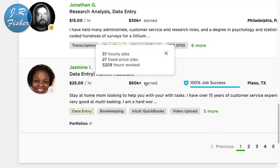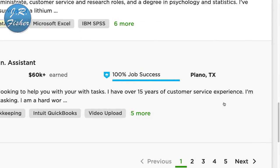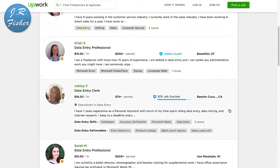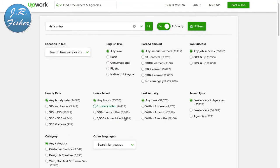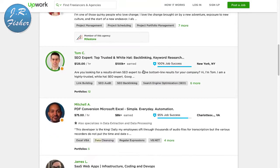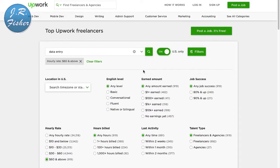This person here charges $25 an hour and has already earned $60,000 on the platform. She describes herself as a stay-at-home mom with over 15 years of customer service experience. All you have to do is put up a profile with your picture. You can also filter results — if we filter for $60 an hour and above, you can see people charging $80 an hour for more advanced tasks like construction and enterprise project management.